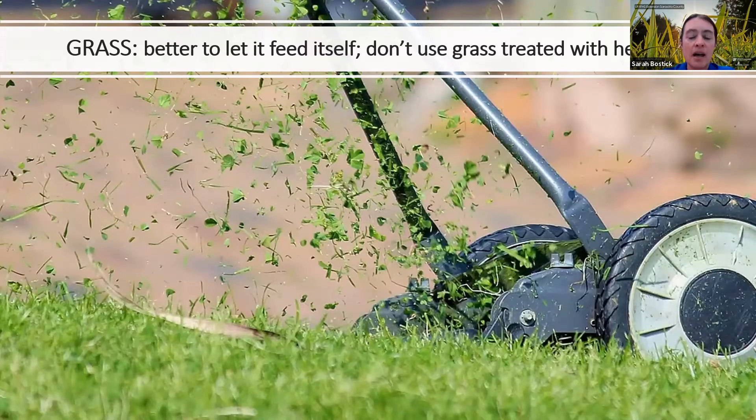Grass is something you can use, but I'd generally recommend just letting grass feed itself — it's also a plant and does really well with some mulch. The best way to keep your grass happy is to let it self-mulch. Also, if your grass gets treated with herbicide, you definitely do not want to use those clippings on your vegetable garden because it will impact your vegetable plants. In general, just leave the mulch option on your lawn mower on and don't put grass clippings on your garden bed unless you know you have a totally herbicide-free lawn.